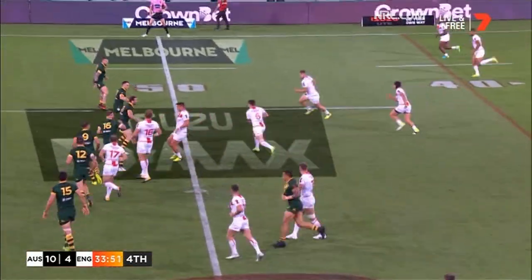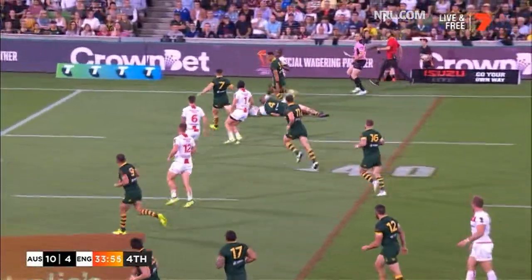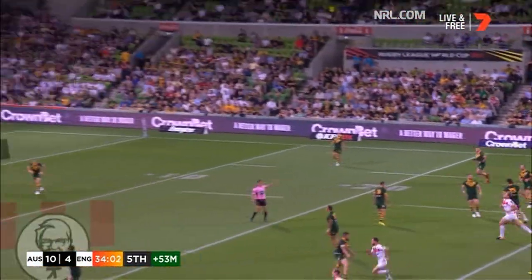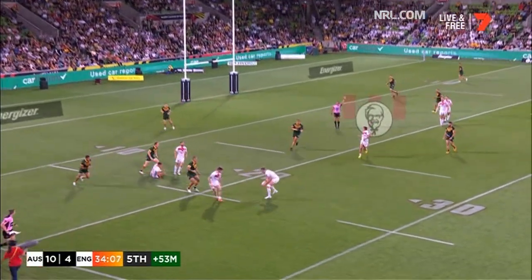They're calling for a stretcher. Now Widdop. Now Lomax out the back — here's a chance for Watkins. He's going to run back without calling, I thought, for the stretcher. They had the doctor come out and everything. Now the crossfield kick. Gagai can't get there — knocked back by England.